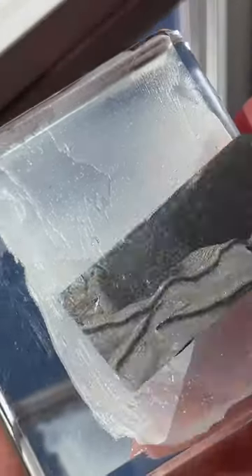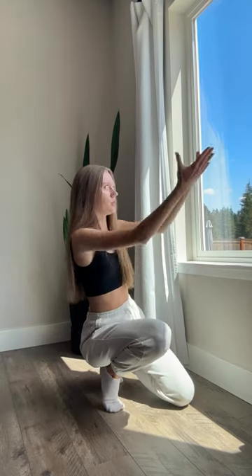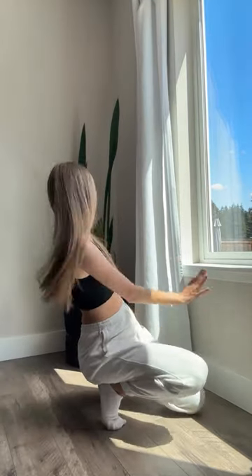I hardly ever use a ring light to film any of my videos, especially product-focused videos. This corner of my living room is actually my favorite spot to film. The way the natural sunlight comes in in the afternoon, the curtains, the plant back here, the plain wall — honestly, it's the best filming spot ever.